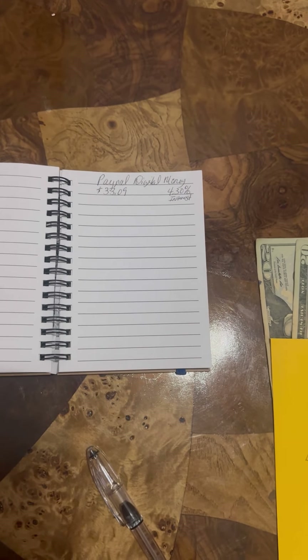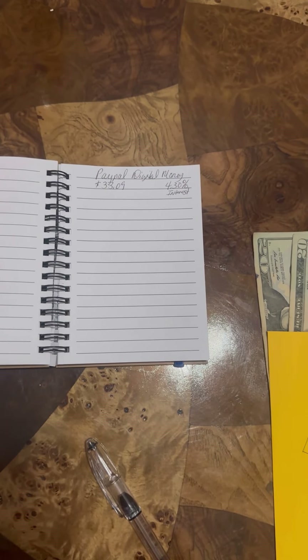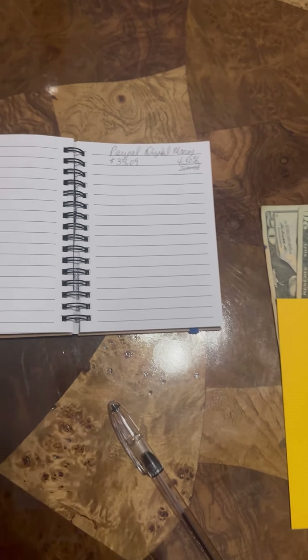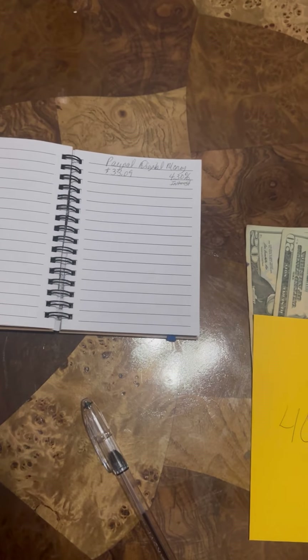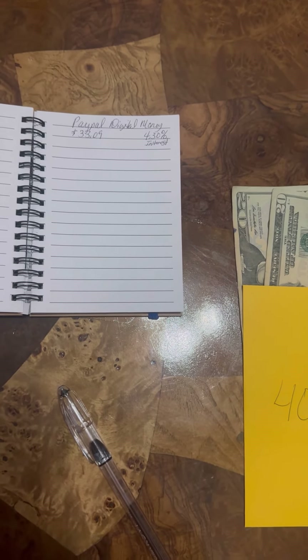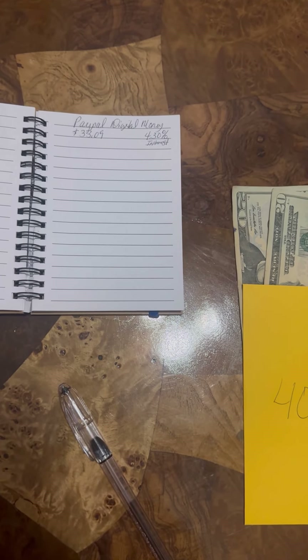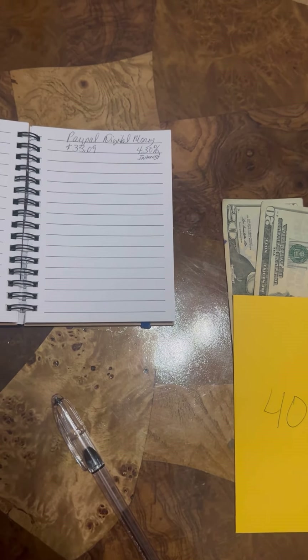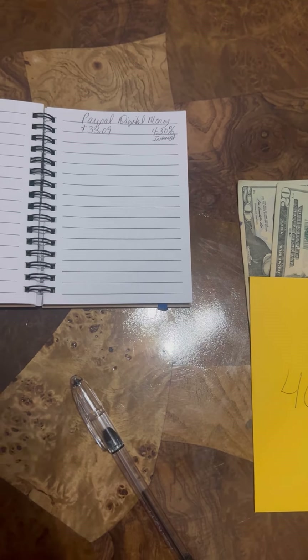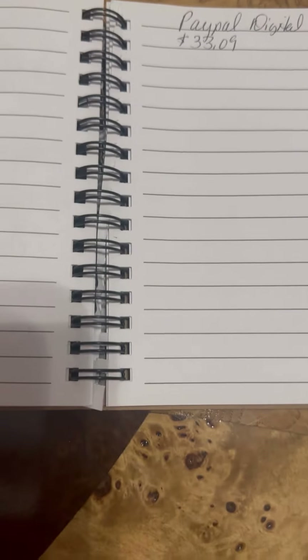PayPal is there to help guide you, and think about it — you make interest off that money. On top of that, you're doing digital envelopes. This is something you physically don't have to have — you don't have to have these physical envelopes.